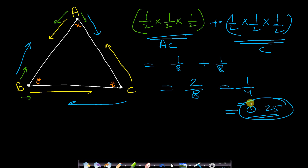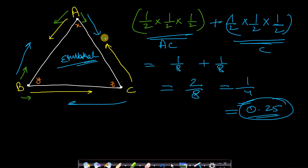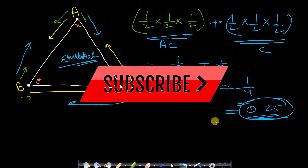So the probability that the ants move on this equilateral triangle — where the distances between each vertex are assumed to be equal — with the same speed and do not collide is 0.25. This is a very frequent interview question and I hope you enjoyed it and understood it well.